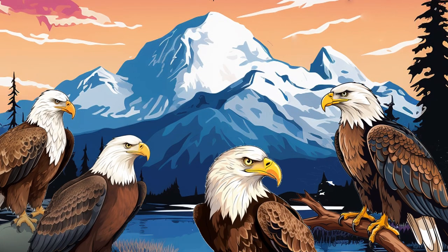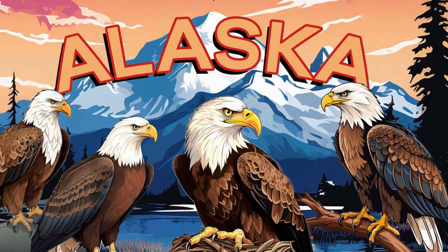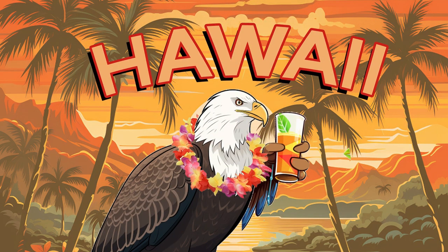Did you know that the largest population of American eagles live in Alaska? Only Hawaii does not have a species of bald eagles living in the state.